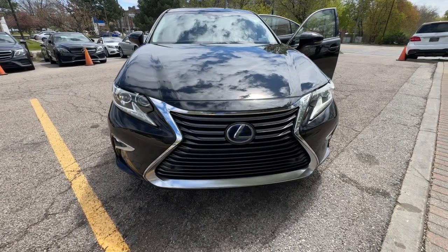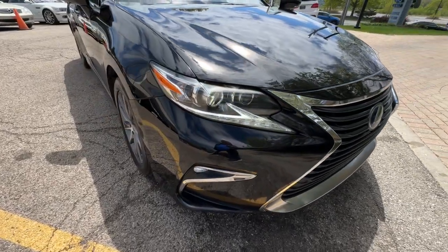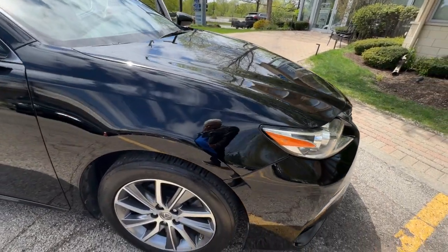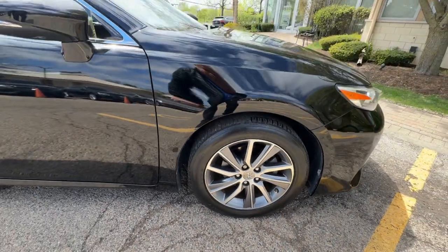You just found the 2016 Lexus ES300H. This vehicle is an outstanding buy with fewer than 80,000 miles on the odometer. Two owners, super clean 2016 Lexus ES300H hybrid luxury package.